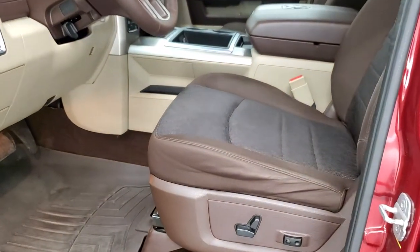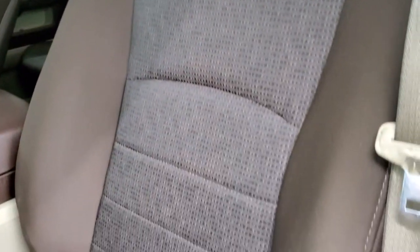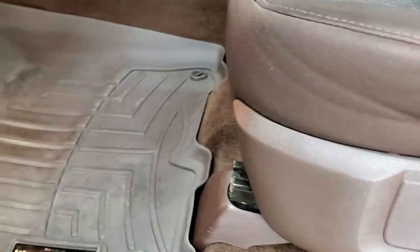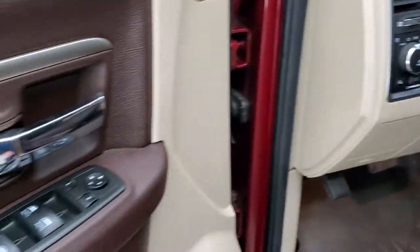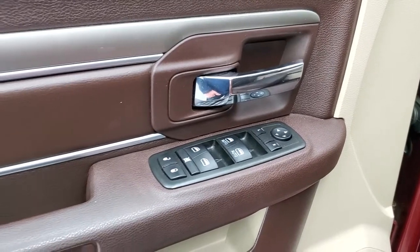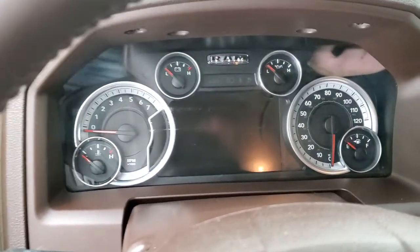Inside, the Bighorn package gives you the brown cloth interior. There are no rips or tears on these seats, they're in really nice shape. Power driver seat with lumbar, has a set of WeatherTech floor mats. Auto headlamps, audio controls on the back of the steering wheel, and power windows, power locks and power mirrors. The door is in really nice shape. We'll hop inside and check out the miles, radio and everything this truck has to offer on the interior.